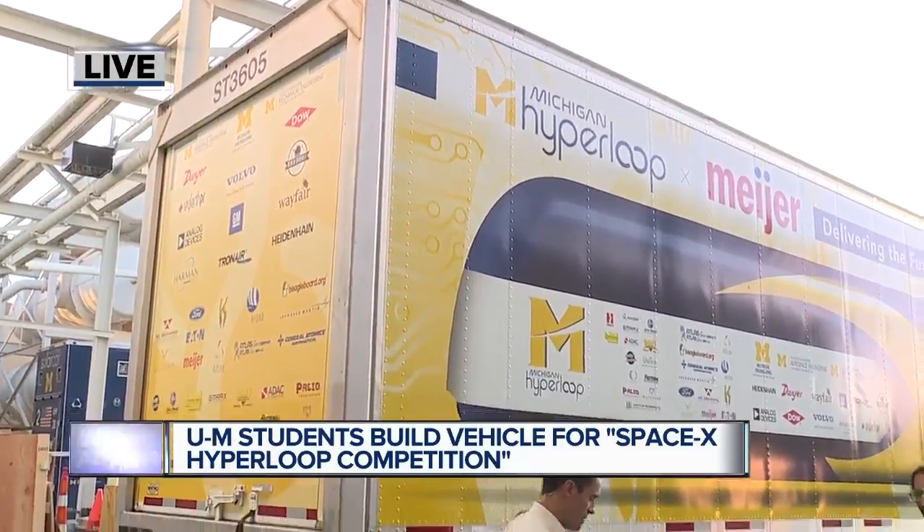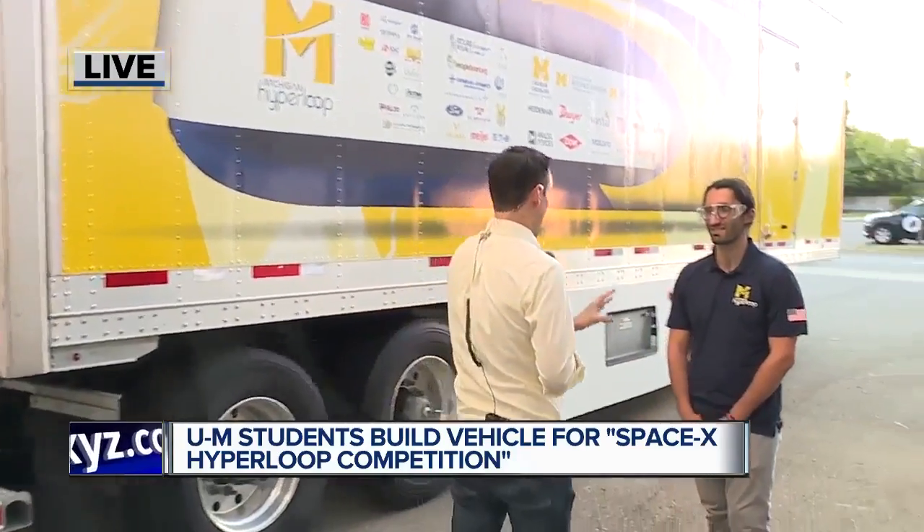Joining me this morning, we have Emmanuel Papagiorgio. Tell me a little bit — when you saw this thing and you realized that the work that you and your fellow students have been putting into this is heading out to California, what's the thought process here?